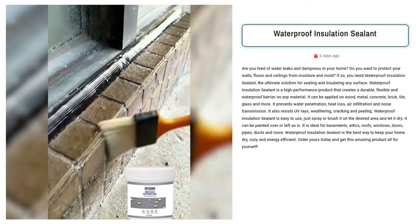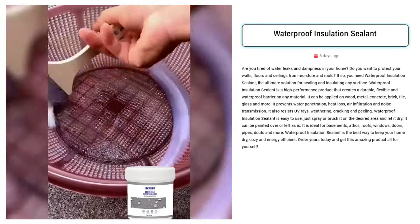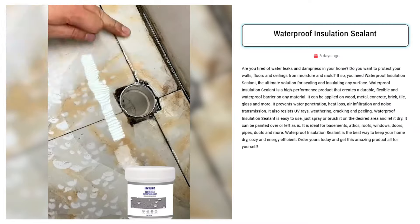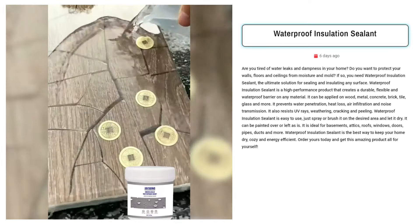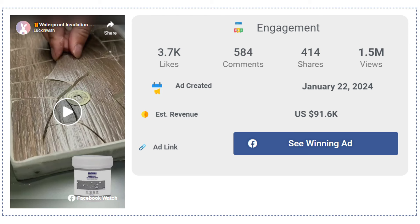Our next product is the Waterproof Insulation Sealant. Sell waterproof insulation sealant to safeguard your home from water damage, mold, and energy loss. Targeted Facebook ad audiences include homeowners, property managers, DIY enthusiasts, and construction professionals seeking durable, versatile solutions for insulation and moisture control. The Facebook ad has received more than 3,700 likes, 584 comments, and 414 shares.